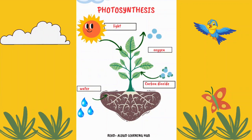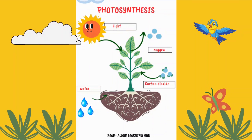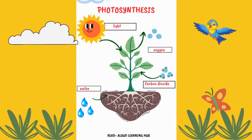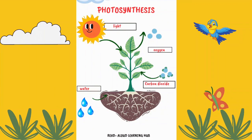So next time you see a tree or a pretty flower, remember they are like nature's chefs, cooking up their own food and giving us the oxygen we need to live. It's a pretty cool process, isn't it?